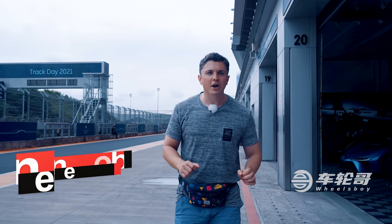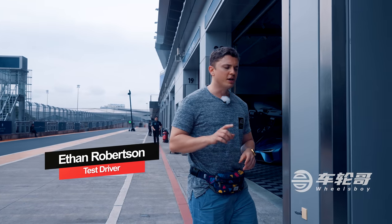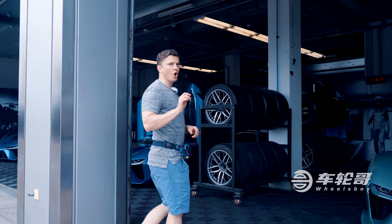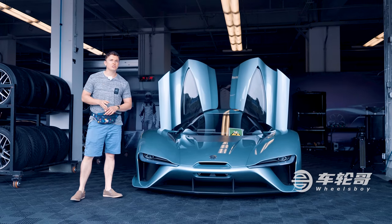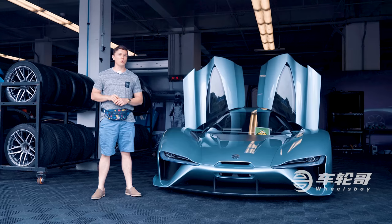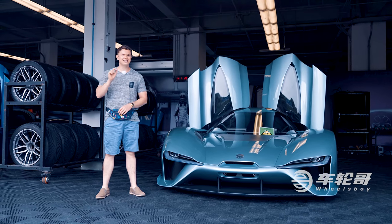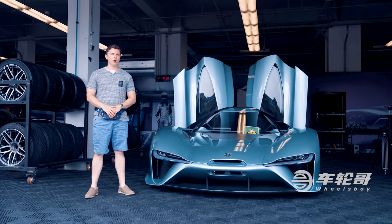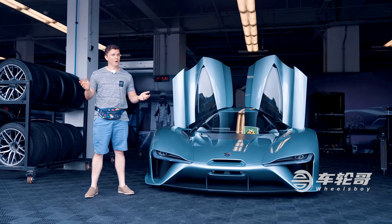Hello and welcome. I'm very happy to report that today we are at Zhejiang International Circuit because we have been given the rare opportunity to drive one of the fastest electric cars ever made, the NIO EP9. It costs in excess of two million dollars. It has 1,000 kilowatts or about 1,340 horsepower and there are only 16 on the entire planet. This is either going to be the greatest day of my life so far or, if I crash it, the most expensive. Only one way to find out.